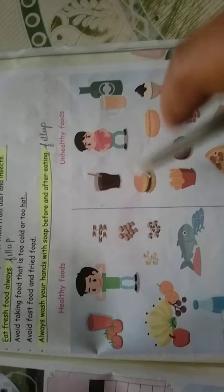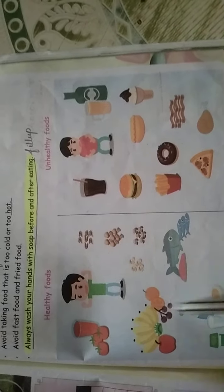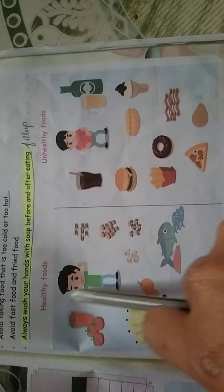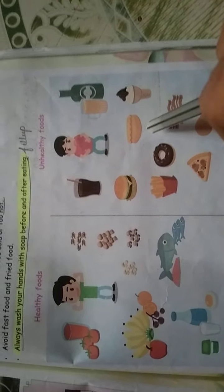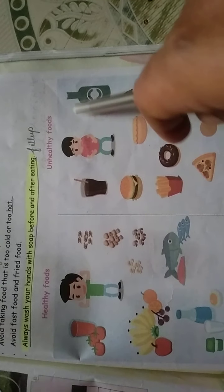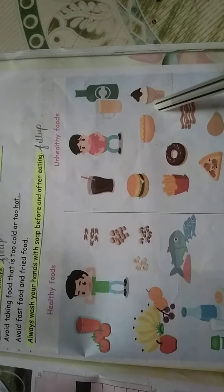These are healthy foods and these are unhealthy foods — we did an activity on this before. Healthy foods include meat, fish, mutton, milk products, eggs, nuts, fresh fruits, and vegetable juices. Unhealthy foods include burgers, pizza, potato fingers, alcohol drinks, and ice cream. These are all unhealthy foods.